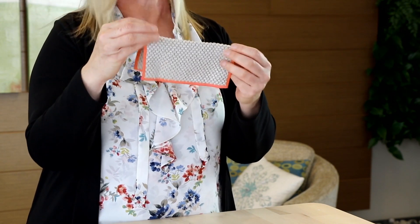They also have our Norwex BacLock, which is our antibacterial agent — a silver antibacterial agent. They come in a pack of four and are always ready for you when you sit down to eat.